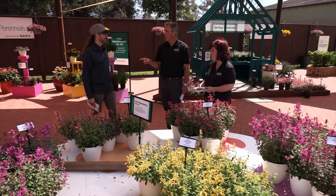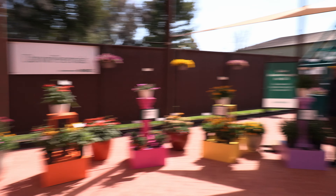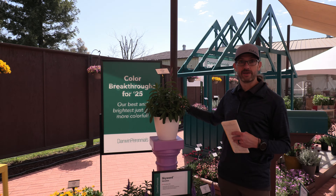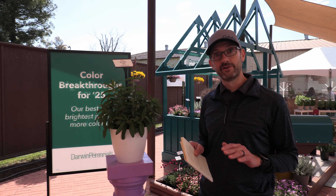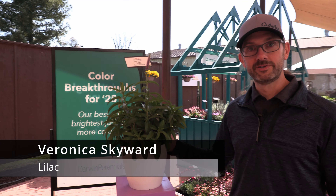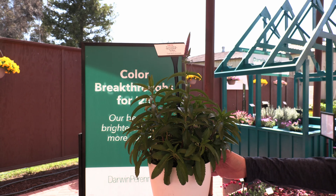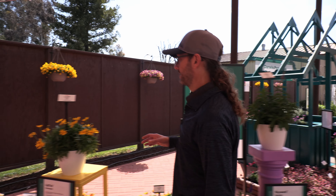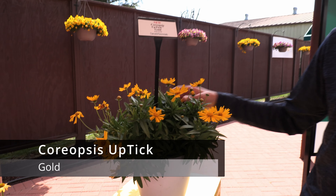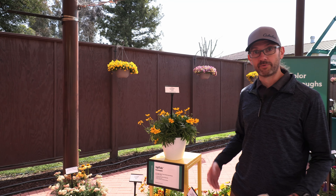There are nine other individual introductions — Darwin's calling them their color breakthroughs for 2025. These are key color introductions to some of their most popular series. For instance, Veronica Lilac joins the Skyward series. Veronicas are known for their really good dense habit and very strong stems, and Lilac joins Blue and Pink. Moving on to what I consider the flagship of first-year flowering perennials, the Coreopsis Uptick series — the new Uptick Gold is a new color breakthrough for the Upticks.